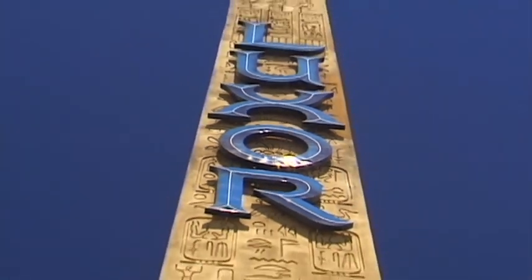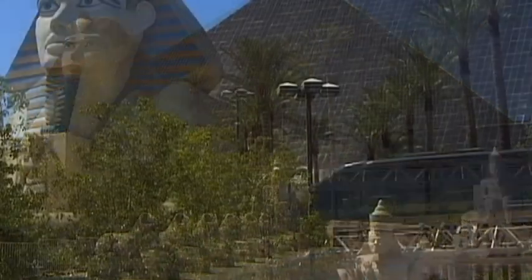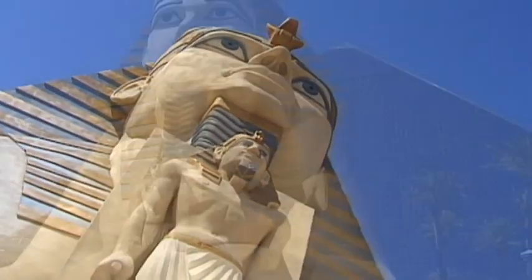Guarded by a sphinx that stretches its paws out toward the strip, the pyramid looms above the desert paradise — a visit to ancient Egypt: the Luxor Hotel.